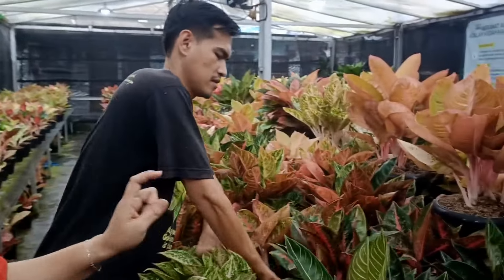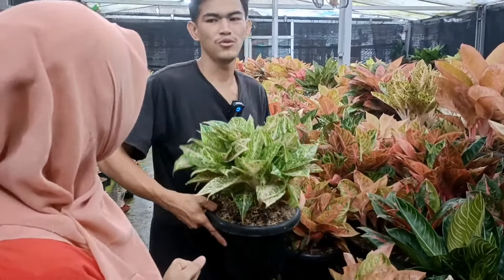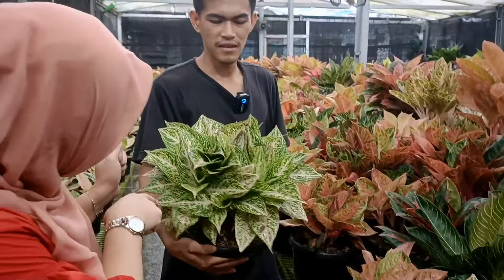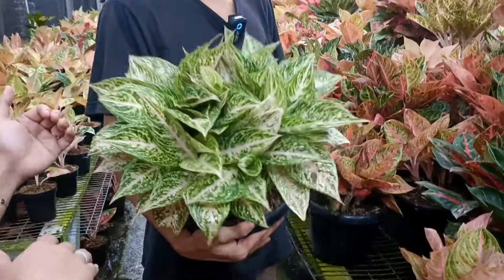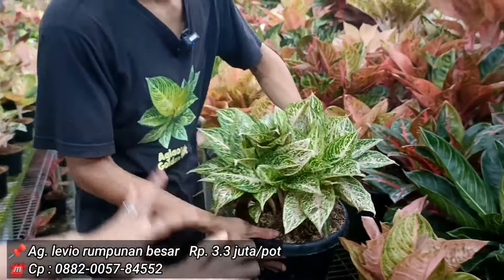Untuk pot yang digunakan rata-rata di ukuran 2,5 dan 3,0. Legacy Violet harga 3,3 juta juga — sama tapi beda ID tentunya.